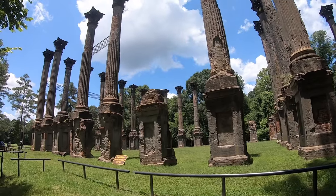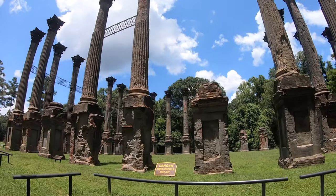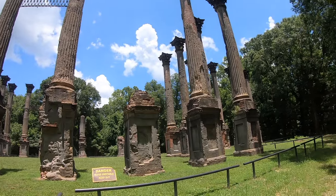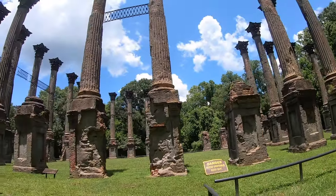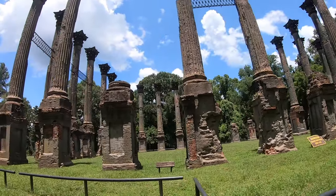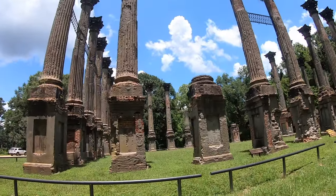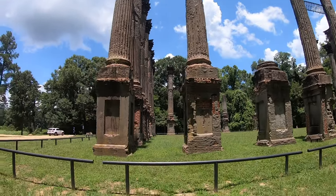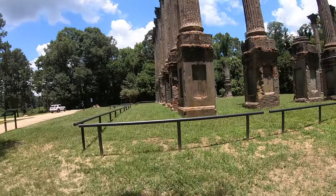Regrettably, Daniel passed away only weeks before the house was completed. It would not be long until General Ulysses S. Grant's campaign would bring the Civil War to the plantation. Confederate soldiers used the house as a lookout over the Mississippi River. During the Battle of Port Gibson, it was used as a hospital for both sides. The Union Army came to burn the plantation, but Catherine begged, saying they had helped both sides during the war, and the Union soldiers spared the plantation.